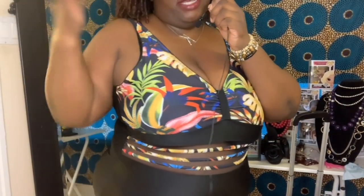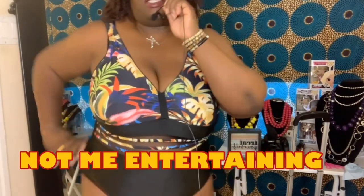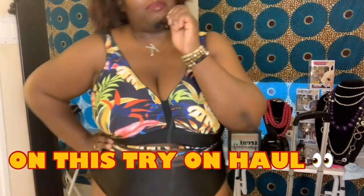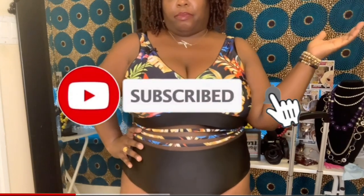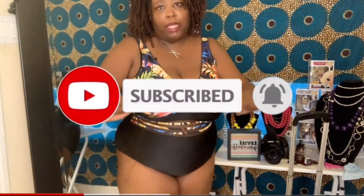I wanted to be on the safe side and order up a size. It gaps here, but that's fine — I'd rather have that than not have enough coverage. I definitely was attracted to the design and the model who modeled this one on the Shein website — she is all that, that body is in order. I am enjoying this one. I want to say this might be my favorite of the two that I got from Shein. So I'm going to try on that little swim bottom that I thought was a coverup, but it's really a swim skirt.